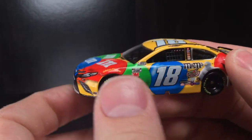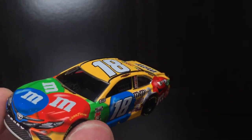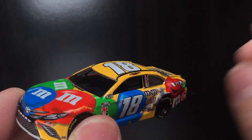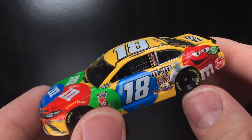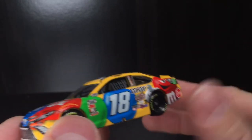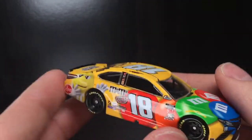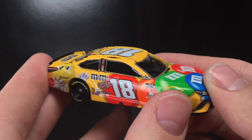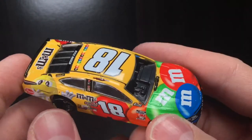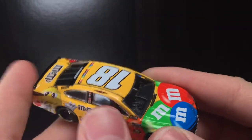Here is Kyle Busch's 2020 M&M's Camry, and holy cow, there's probably two paint schemes that really look freaking good in stop motion. One of them is easily Kyle Busch's M&M's car — you've seen it for the past decade or so. This is the car to have in your stop motions. It's bright, it's beautiful, it's colorful. The other one is probably anything Chase Elliott related, of course — not biased.